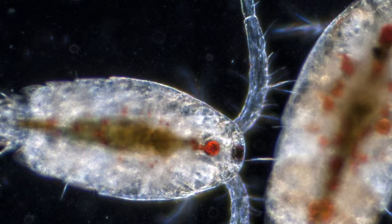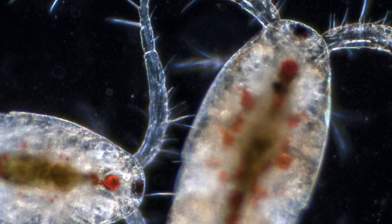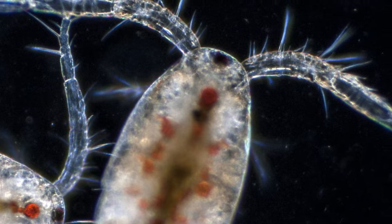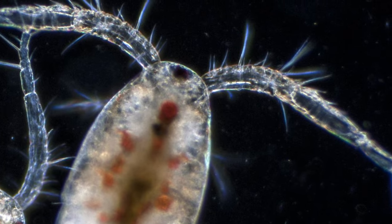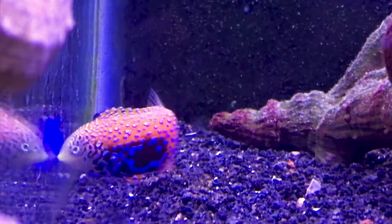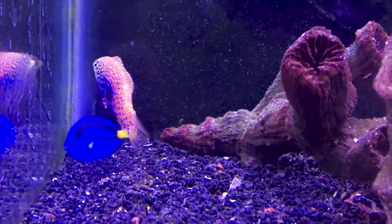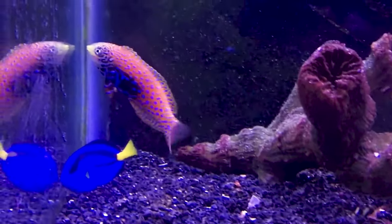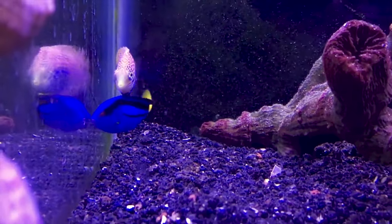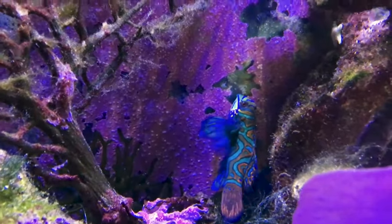Copepods can be found from surface level down to some of the deepest parts of the ocean. So how do you know you're looking at a copepod or know if they're in your tank? Copepods are extremely tiny — pouring a bottle of pods into your saltwater tank looks like tiny little dust particles floating around. At max they're about two millimeters long. They have a teardrop-shaped body and an antenna on their head, and like many crustaceans they have an exoskeleton that is almost see-through.